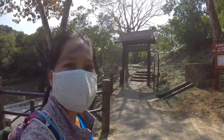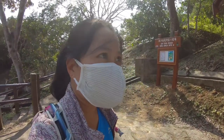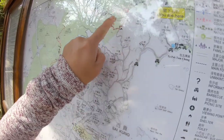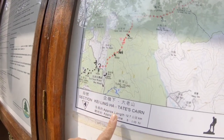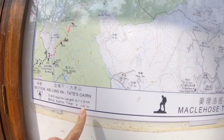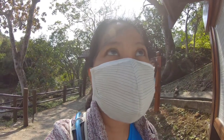We are going to hike Section 4 of MacLehose Trail and we are here at our starting point. We're going to start here at Sholongwu and then go to Tate's Cairn. This trail is 12.7 kilometers and the approximate time is 5 hours, but I will record my own pace — I want to see how fast I can go.